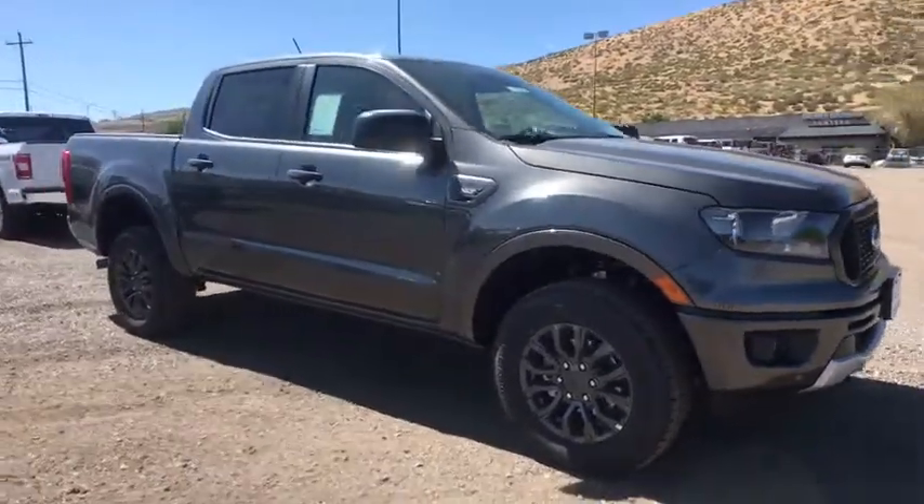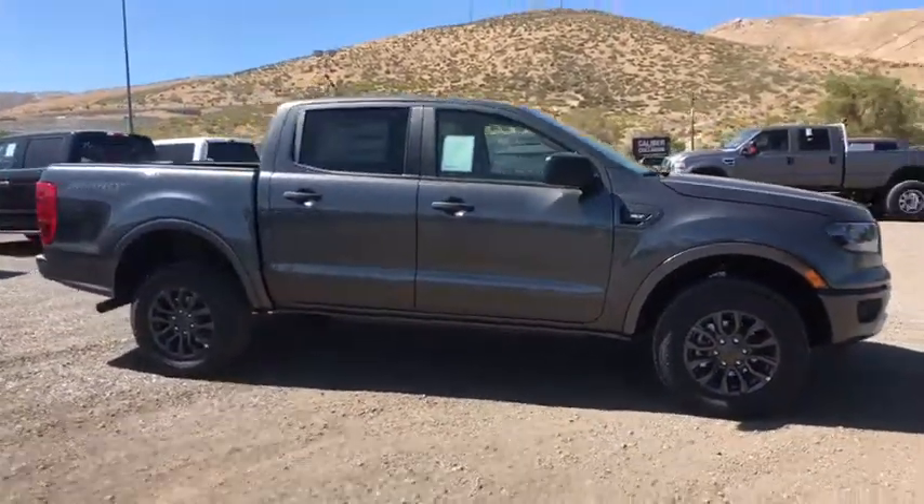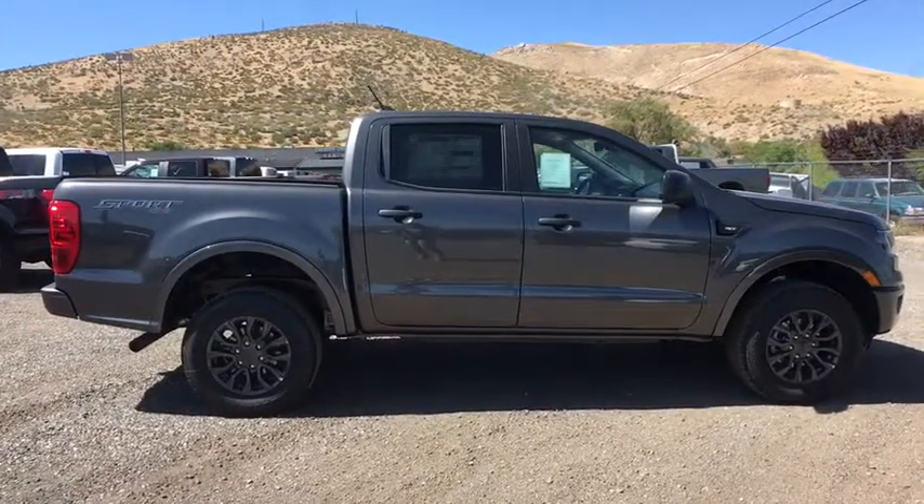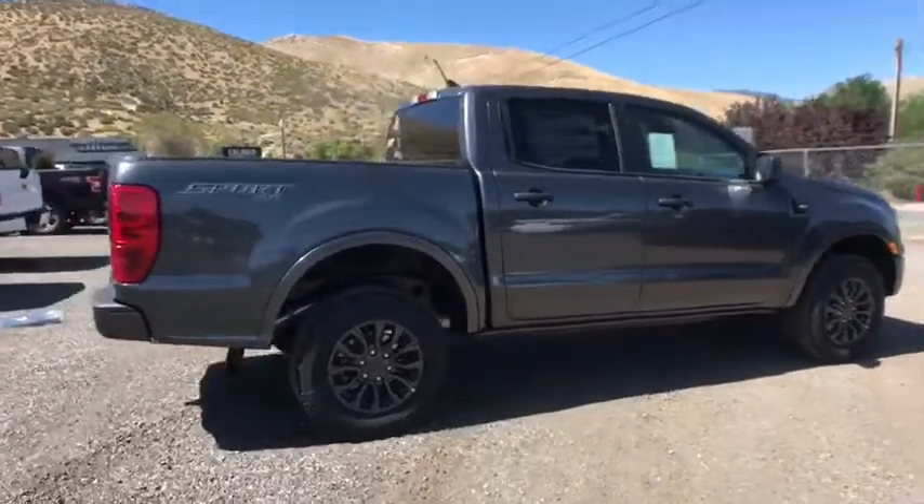Looking for the right vehicle? Check out the 2019 Ford Ranger. Tough inside and out, Ranger proves it's metal. Here are some of this vehicle's great options.